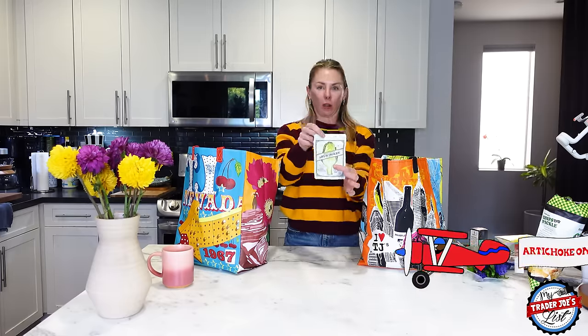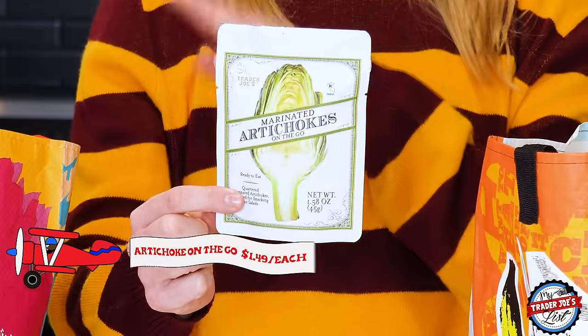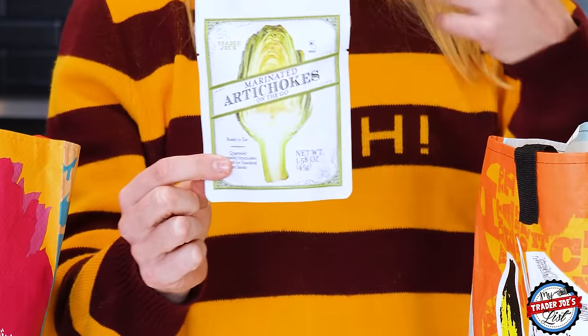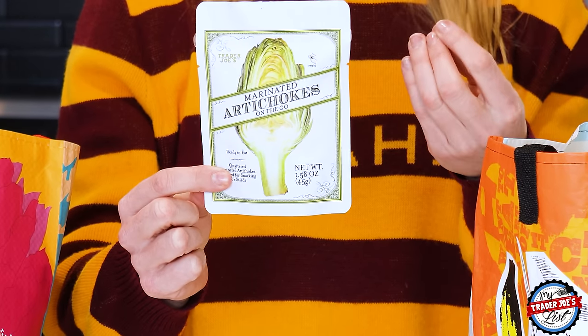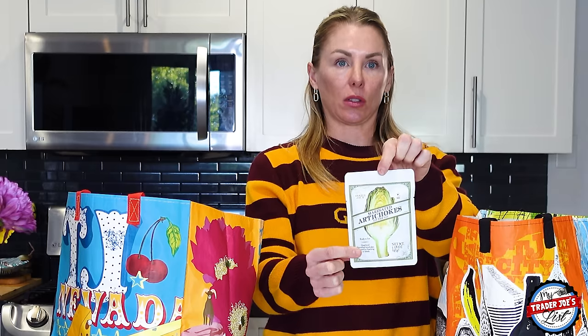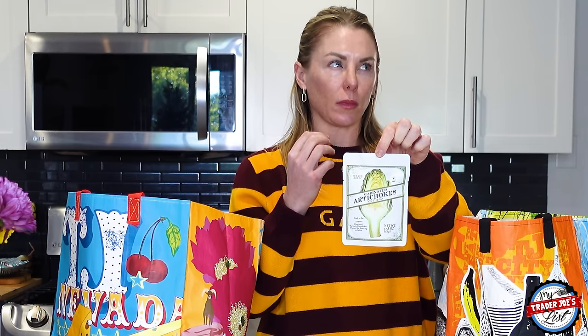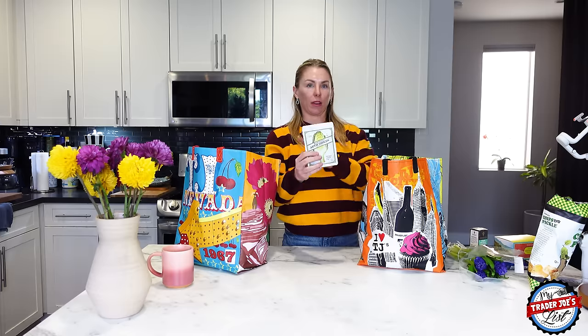I picked up more of the marinated artichoke hearts on the go. These are delicious. I put them in the fridge next to all my dark chocolate, so when I go to grab a snack of dark chocolate covered almonds, sometimes I'll ask myself — are you actually hungry or do you just want some sustenance? If I just want sustenance, these are perfect. They work for a palate that also likes pickles; they're more pickley but do have vinegar in them.